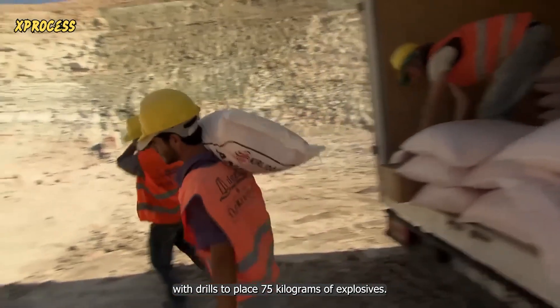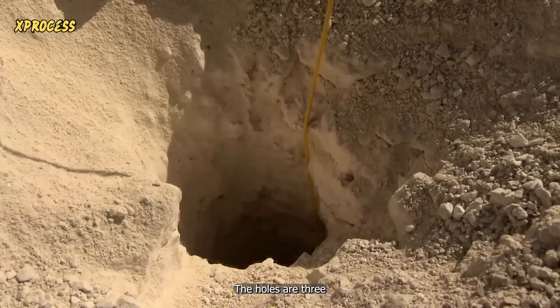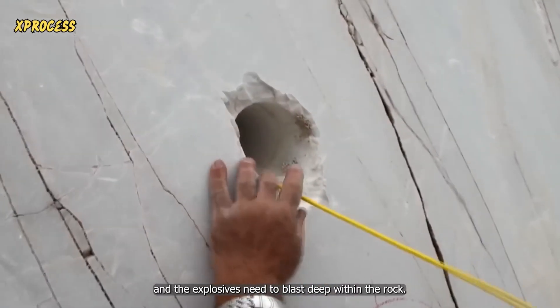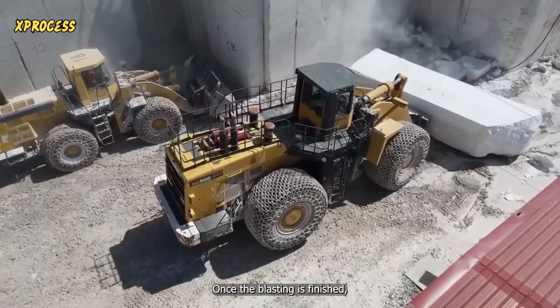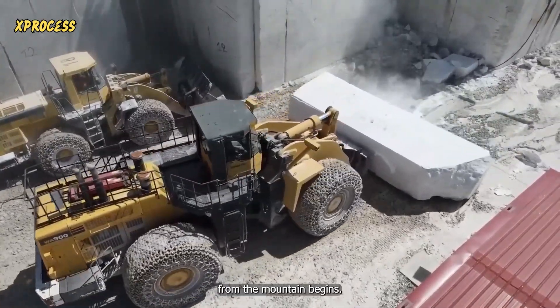The holes are 3 meters deep, and the explosives need to blast deep within the rock. Once the blasting is finished, the extraction of marble blocks from the mountain begins.